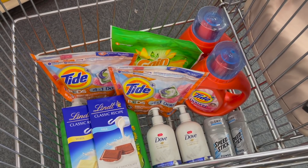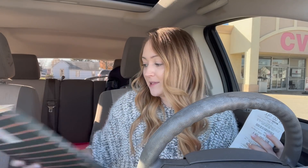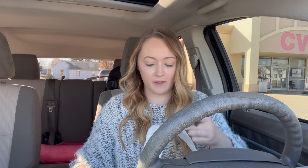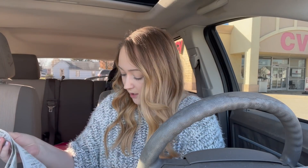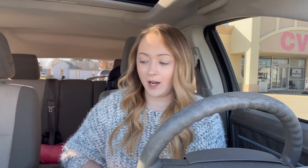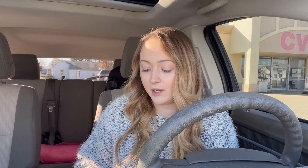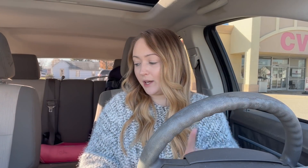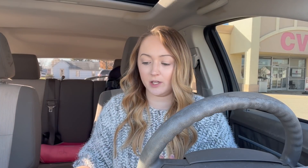We are back out from CVS and everything went really well, except one paper coupon — the $1 off two Lindt chocolates — did not go through. I don't really know why, but it only ends up being $1 more, so it's fine. We got all of our extra bucks back and everything came out super cheap.